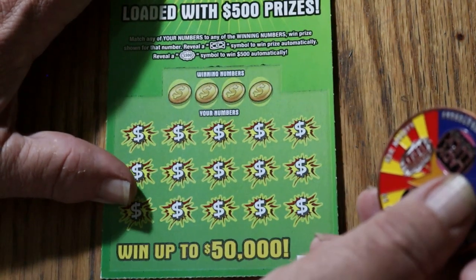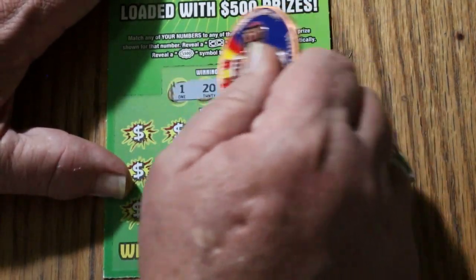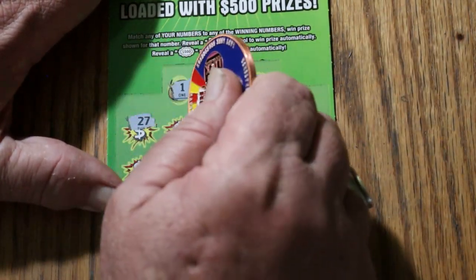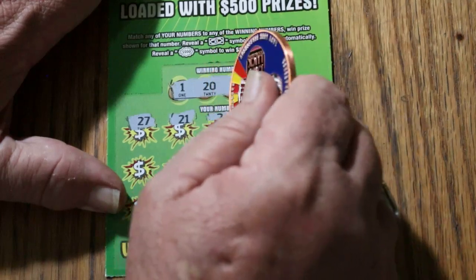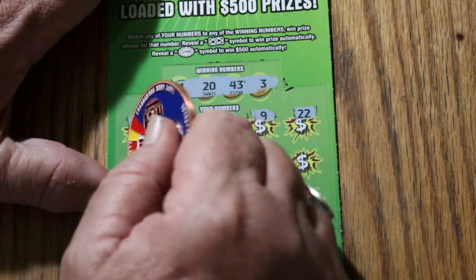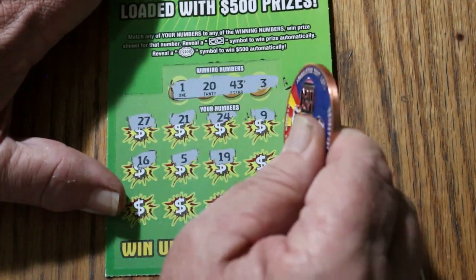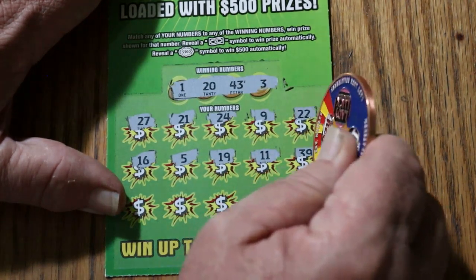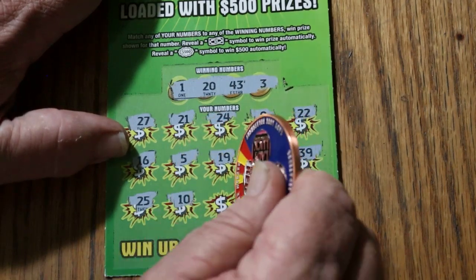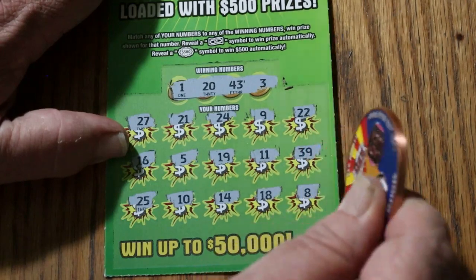Hear that? Thunder. How about a back-to-back-to-back? Ticket 22: 1, 20, 43, and 3. 27, 21, 24, 9, 22, 16, 5, 19, 11, 39, 25, 10, 14, 18, and 8. Nothing.